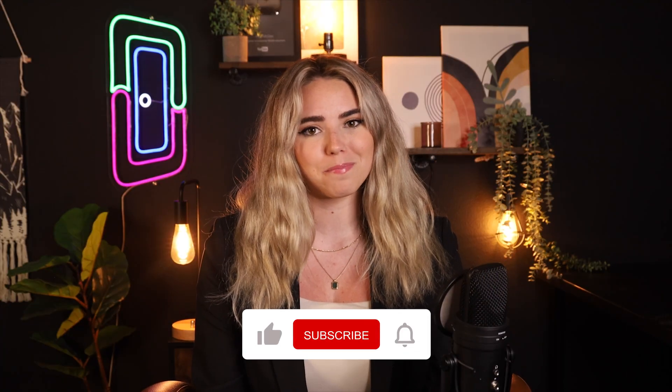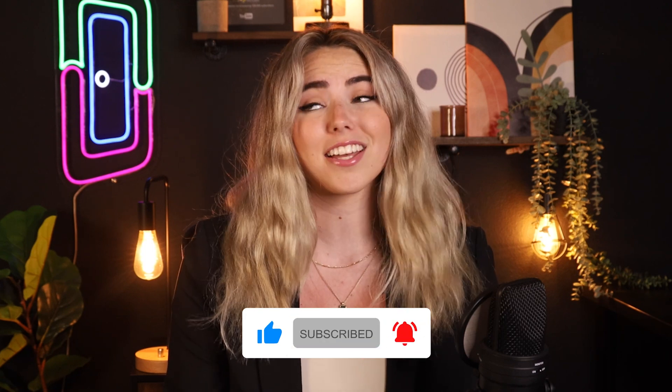If you're enjoying this so far, give this video a thumbs up. Make sure to subscribe for tons of property management resources and other reviews.